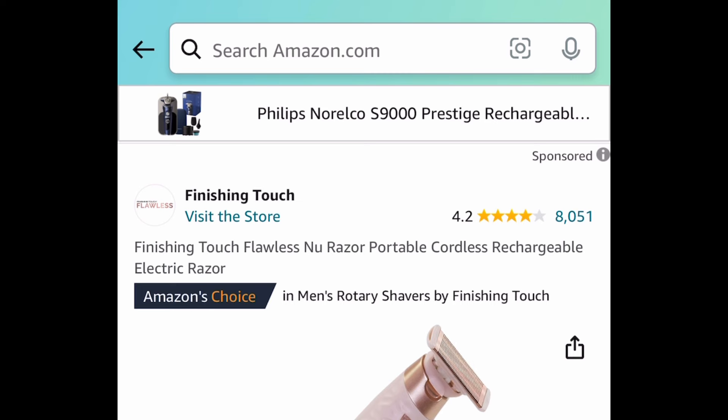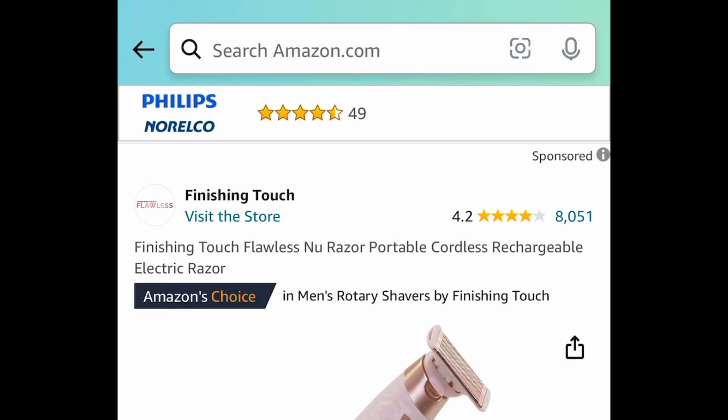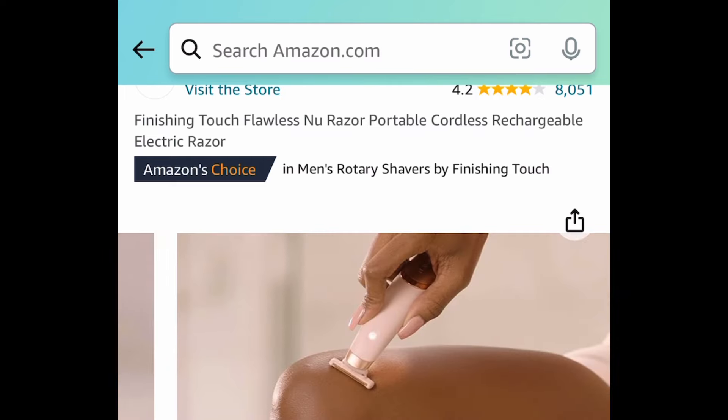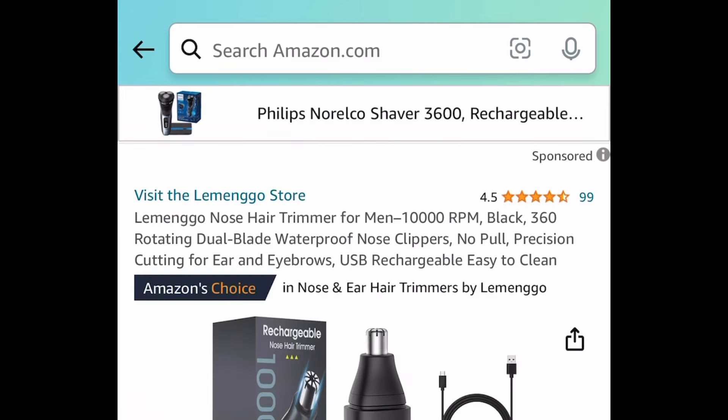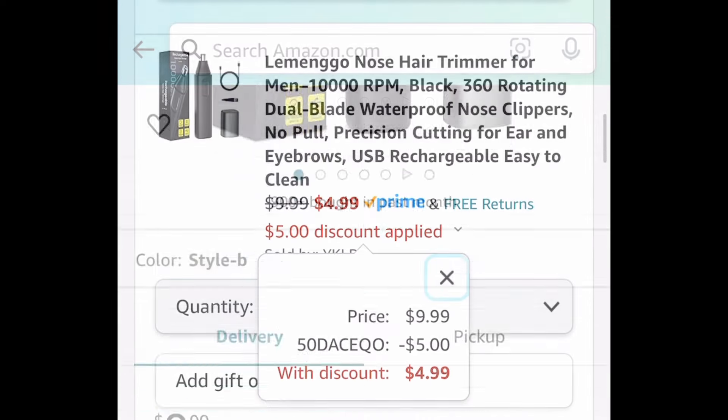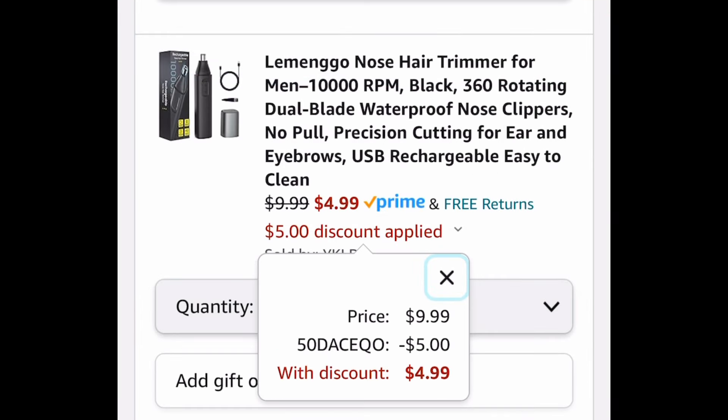Next, we have the Finishing Touch Flawless Rechargeable Cordless Razor. This one isn't a price drop, but it has amazing reviews and it's only $9.20. And last deal for this video — we have a nose trimmer. Put in a code and get it for $4.99. As always, my lovelies, I hope these deals help. Now run, run, run! But don't forget to come back to the comment section and let us know what you snagged and what you're doing.